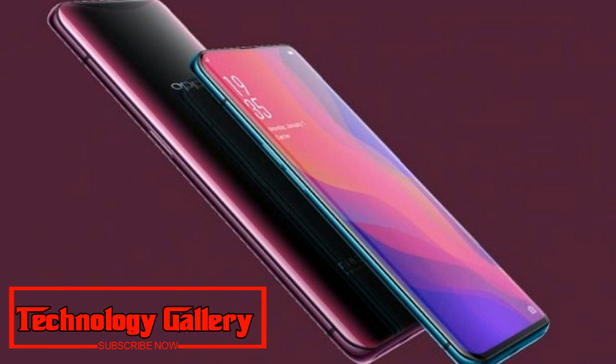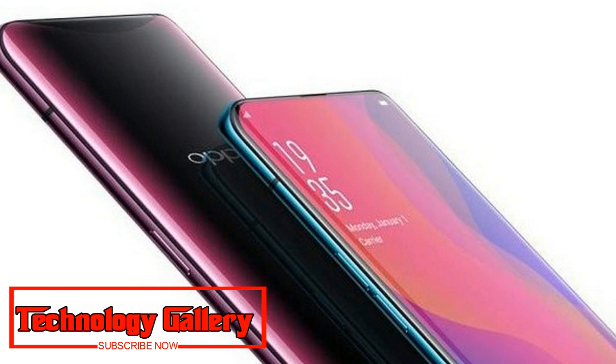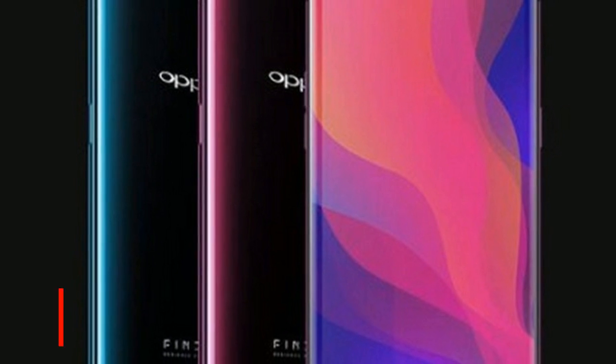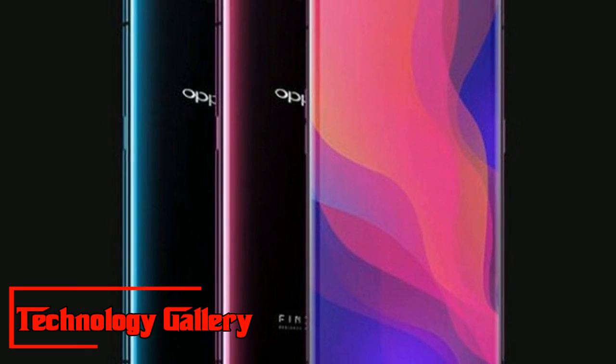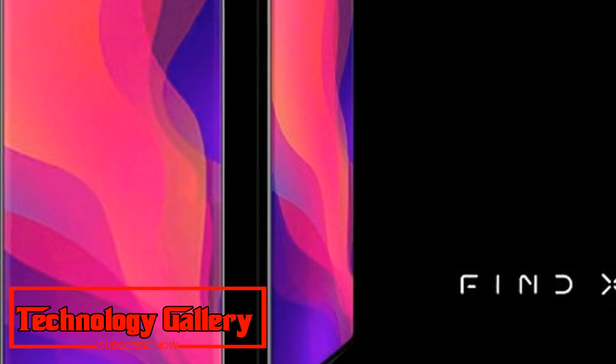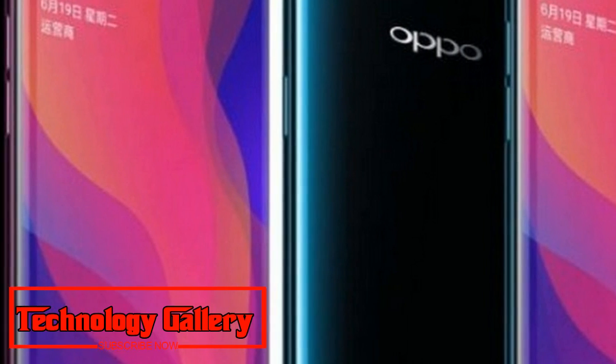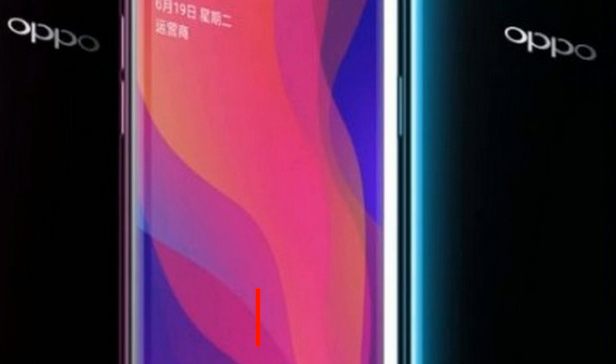Oppo Find X, which is the organization's most recent flagship, made its introduction not long ago in an 8GB RAM and 256GB storage model. Presently, it would appear that a 10GB RAM variation of the telephone is in progress. If one goes by the posting, Oppo Find X could be the first smartphone in the world to include 10GB RAM.